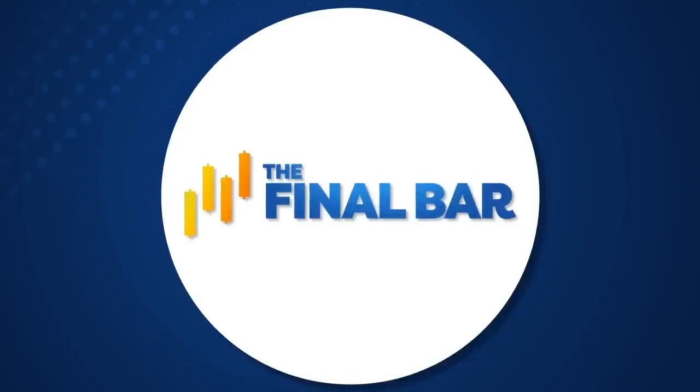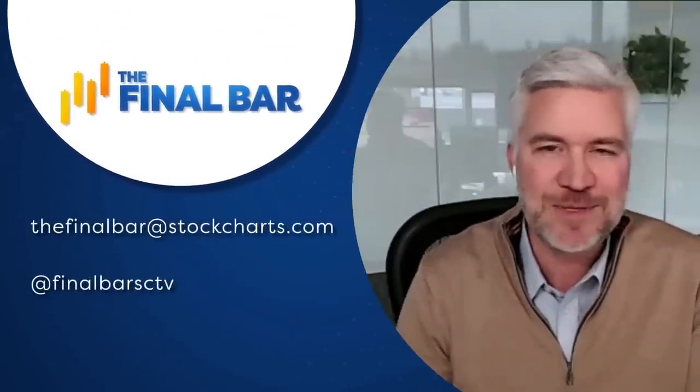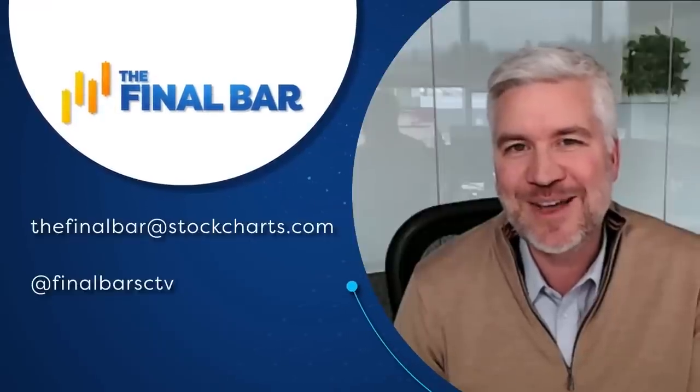That's a wrap for this show. Special thank you to Jesse Felder of The Felder Report joining us from Arizona. All of our previous episodes are at StockChartsTV.com. For StockCharts in Redmond, Washington, I'm Dave Keller. We'll see you tomorrow.